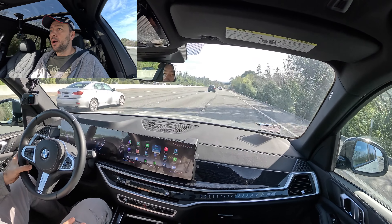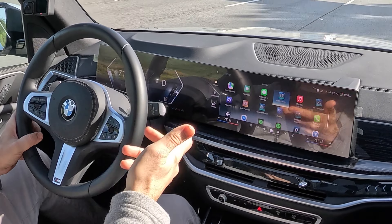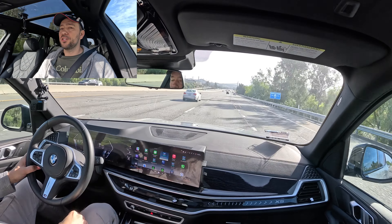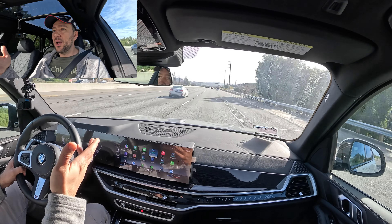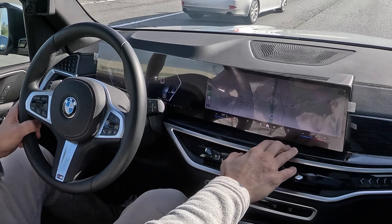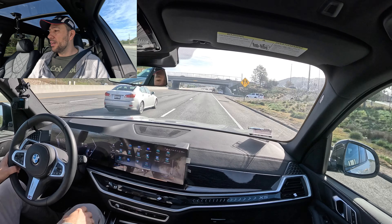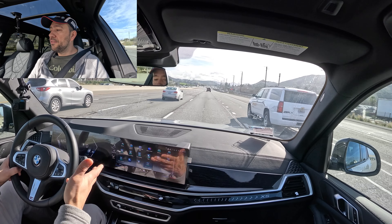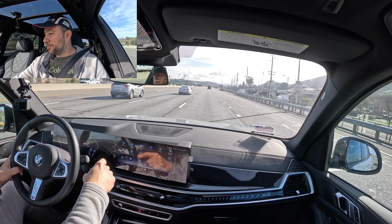One thing I'm not a huge fan of is the new iDrive system — how they made everything on the screen and turned everything into apps. In my X3 M40i, which has the previous iDrive version, you have a menu and then your apps, and you can go to Apple CarPlay separately with a quick press. But with all apps on one screen, when you're driving and want to adjust something, you have to look for which app it is.